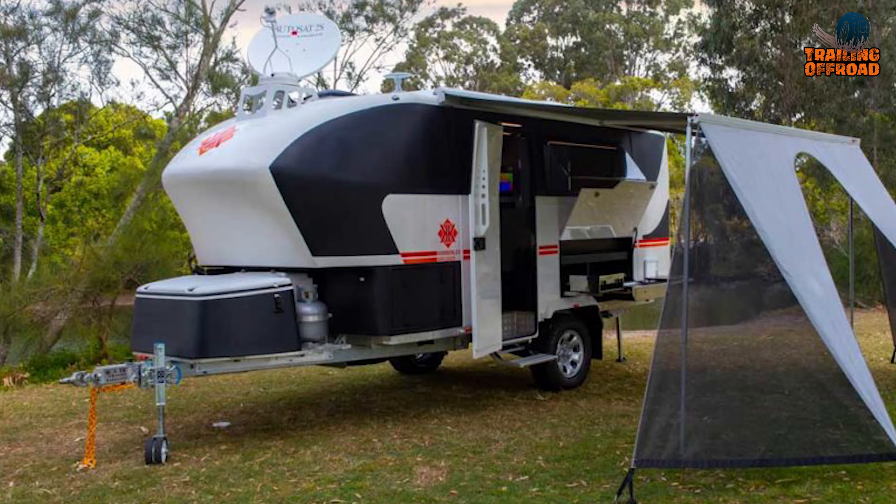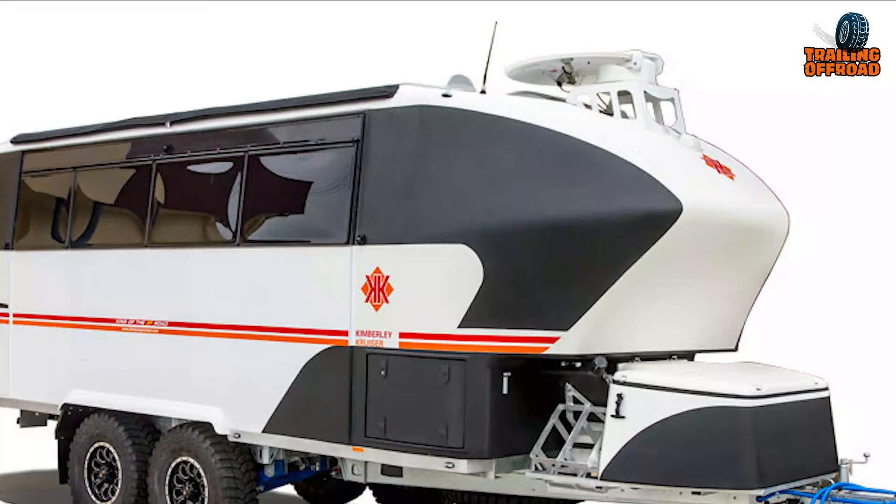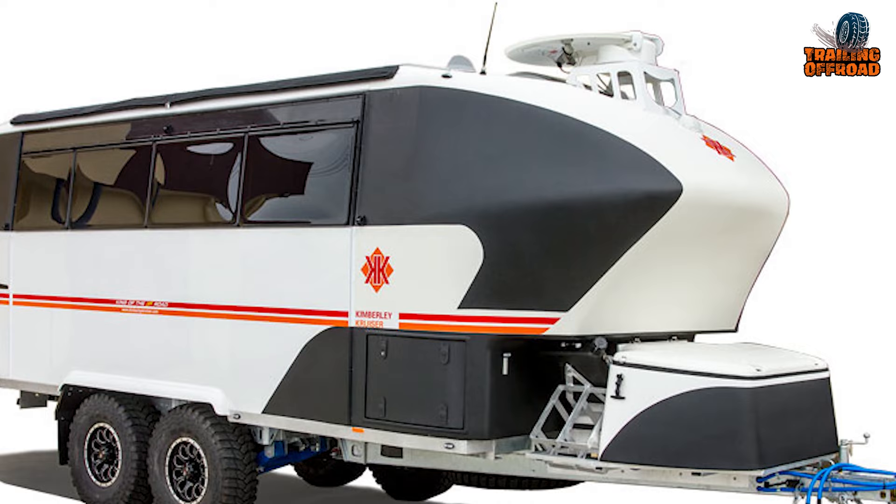Equipped with 2-inch monotube off-road racing shocks, it can provide a softer ride and better protection against corrugations. An upgrade to King's Racing Shocks is also available for even better performance.